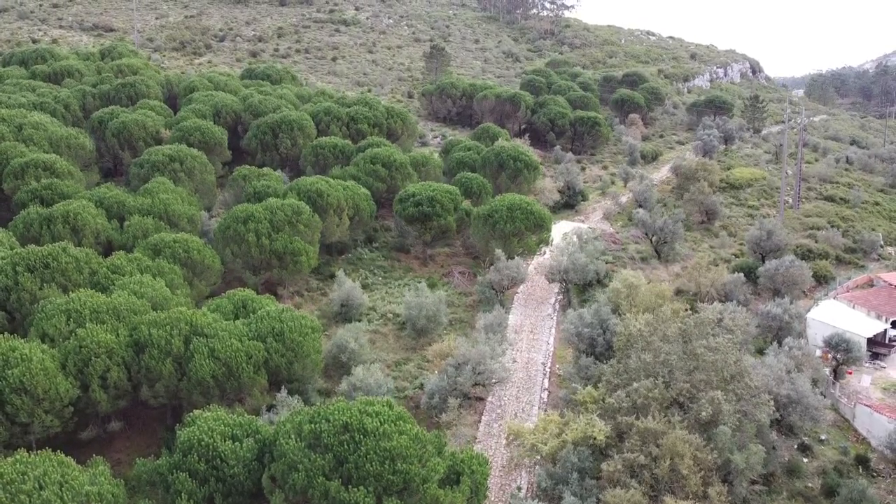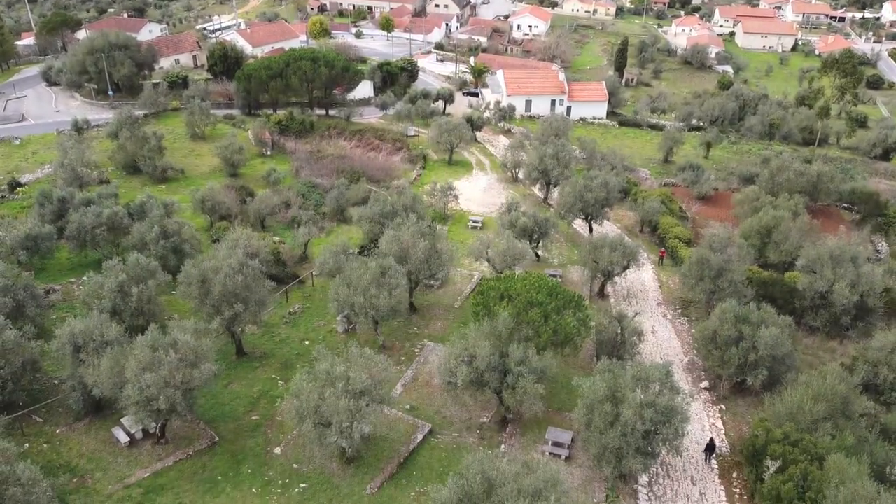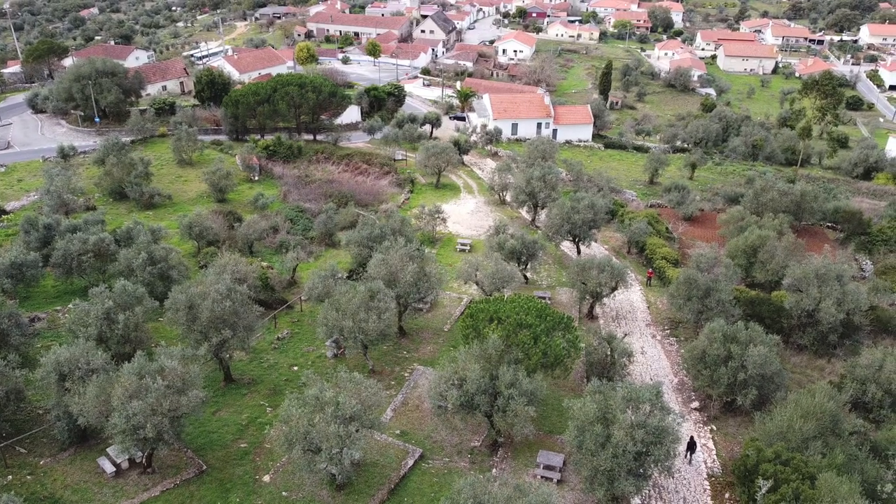Welcome to my channel. In this episode of the Back to Portugal series, we walked on a section of an ancient Roman road network.